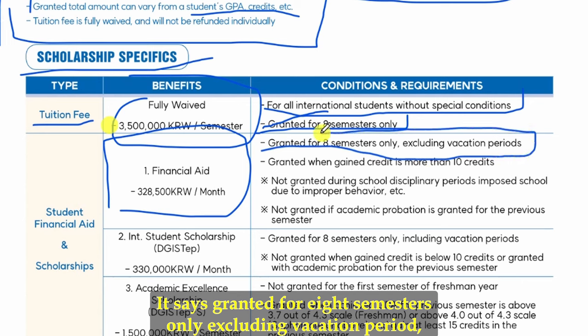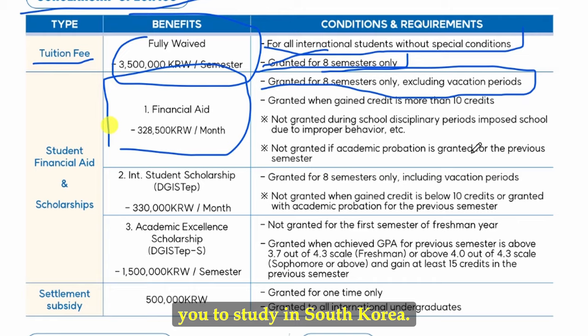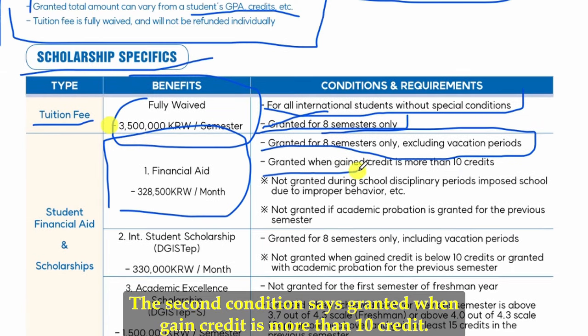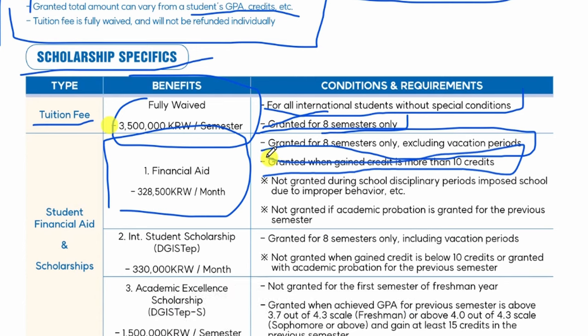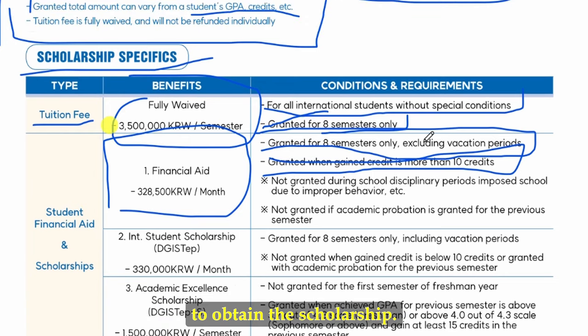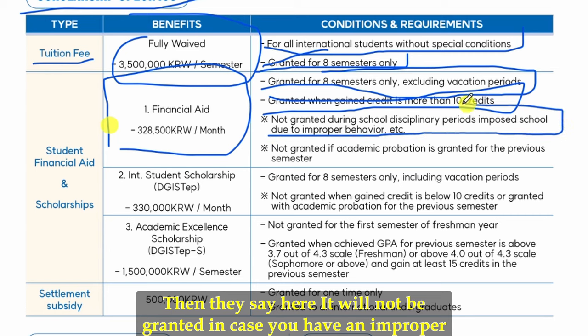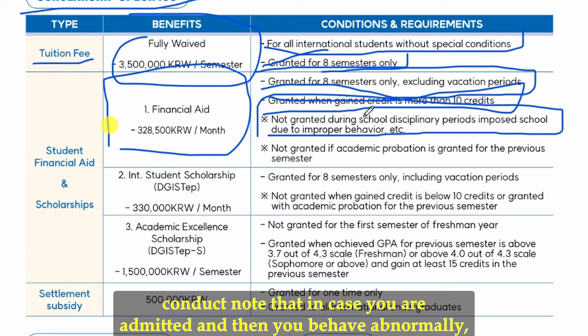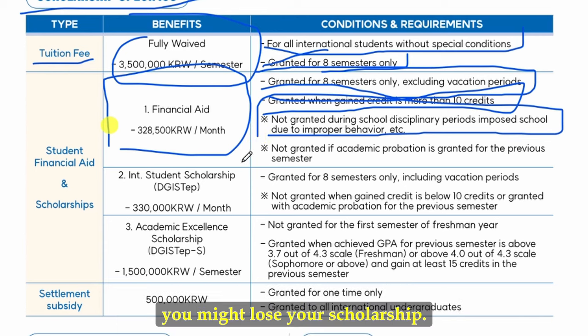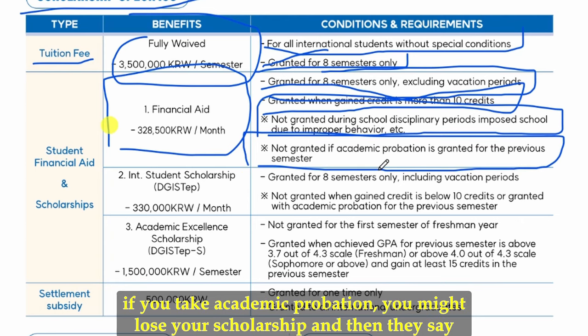The monthly allowance of 228,500 Korean won is granted for eight semesters only, excluding the vacation period — so they will not pay you during vacation. A second condition is that it is granted when your earned credit is more than 10 credits per semester. Also, the allowance will not be granted in case of improper conduct, and not granted if academic probation was applied in the previous semester.